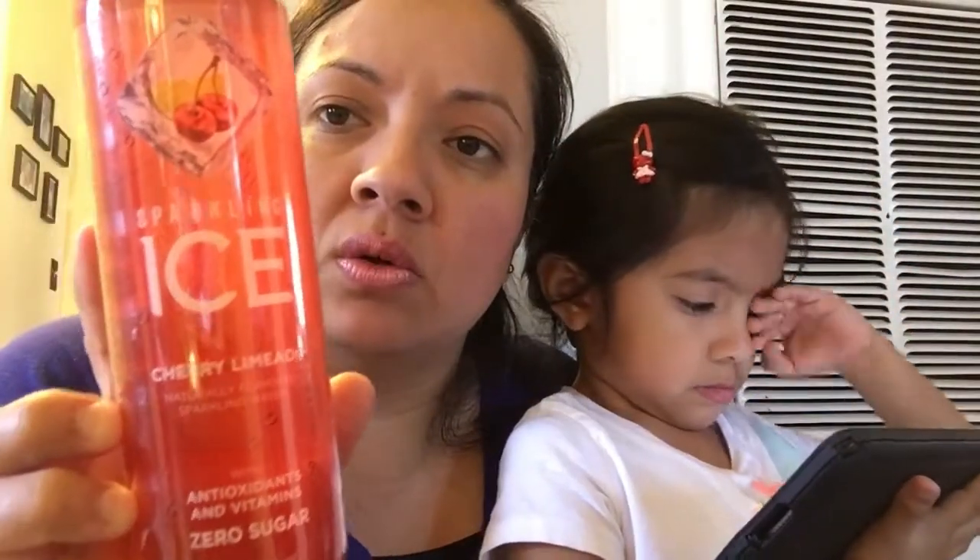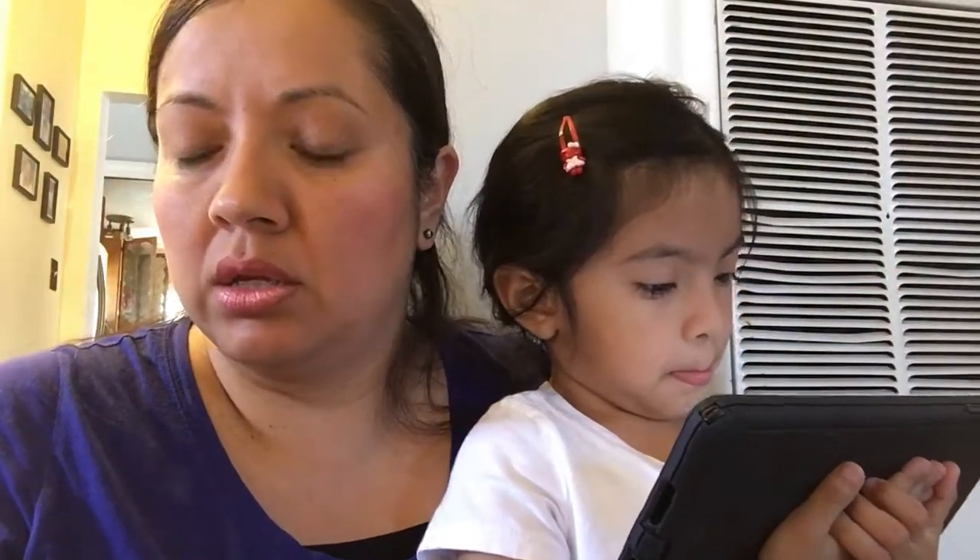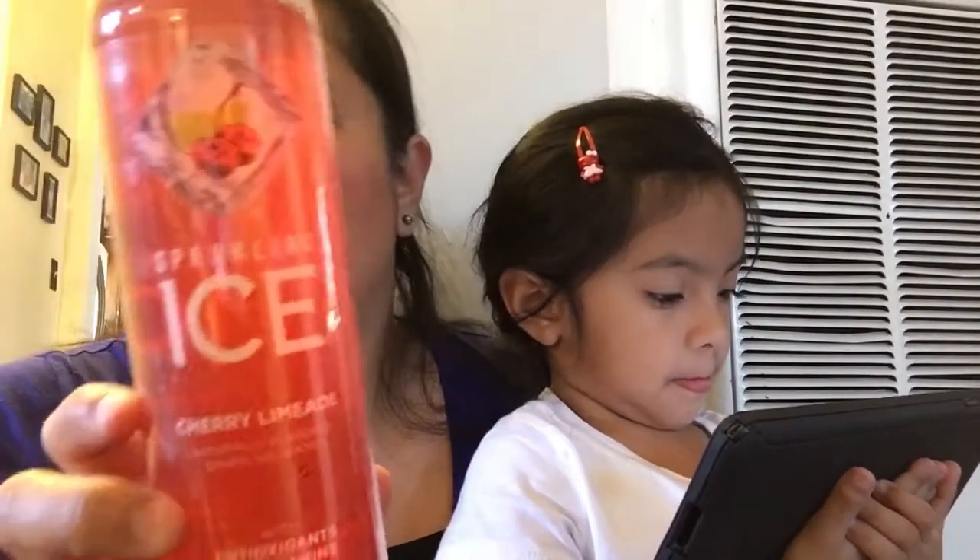And they also have the cherry lemonade - I've never seen this one before, I think this is new. I've only seen the orange one, the white lemonade one, the raspberry one, and the peach one, but I think these are new.